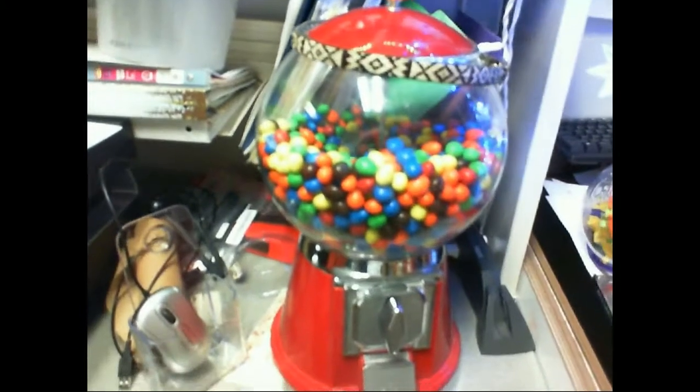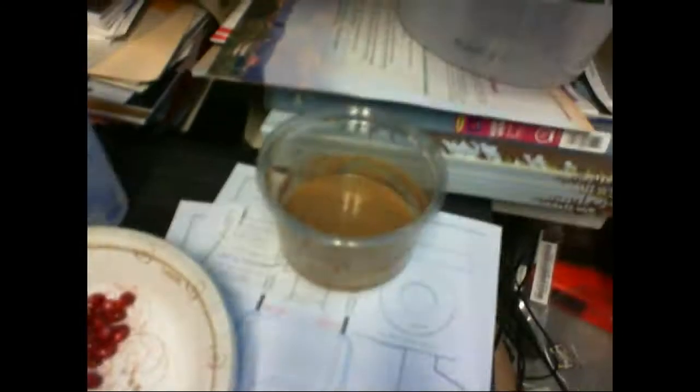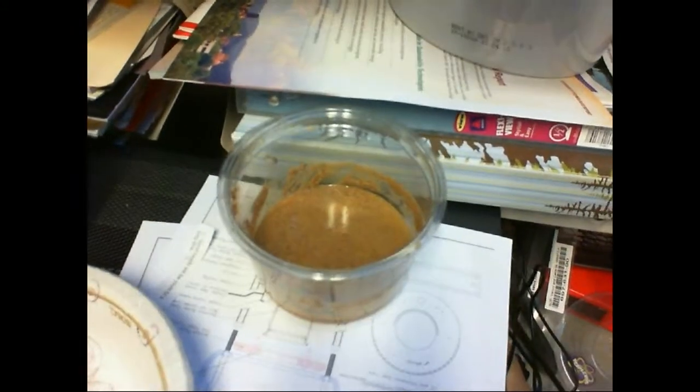M&Ms — speaking of M&Ms, got M&Ms here. Get some if you visit. Eating some pomegranates at the moment, and a Milky Way. And all-natural peanut butter to go with the apple that I just ate. Don't worry, it's sealed — there's a lid on there.